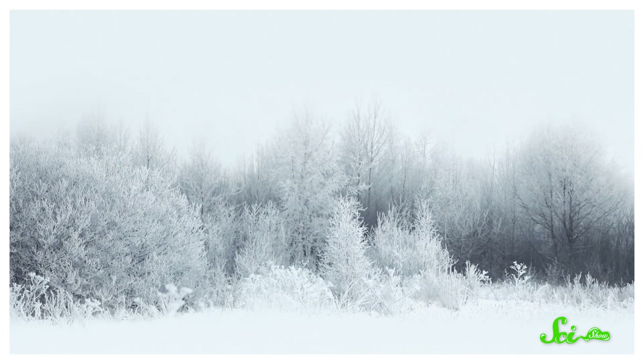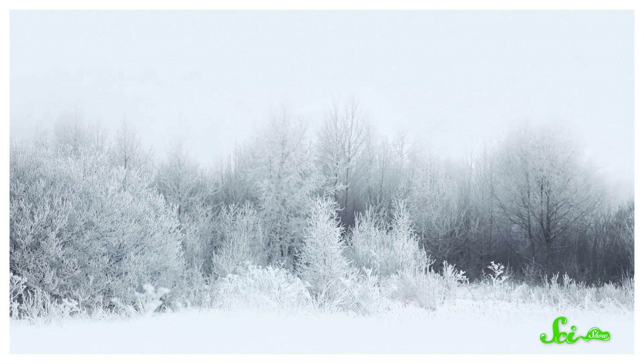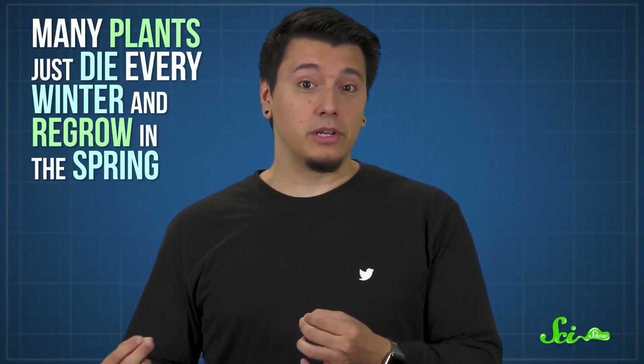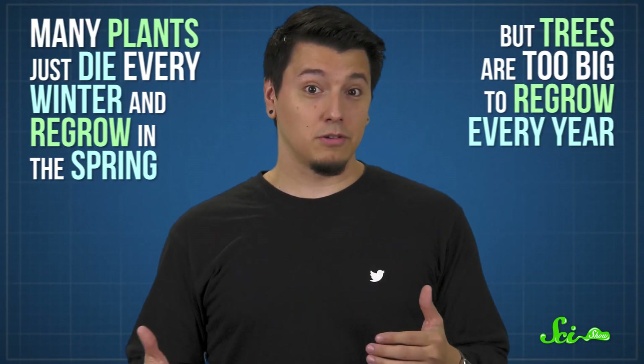But plants in cold climates also need ways to get themselves through the winter, and they don't really have the option of blubber — or shoes for that matter. Many plants just die every winter and regrow in the spring, but trees are too big to regrow every year. So to get themselves to spring, they have other, stranger adaptations, including, in some cases, turning themselves into glass.